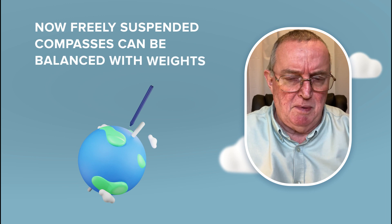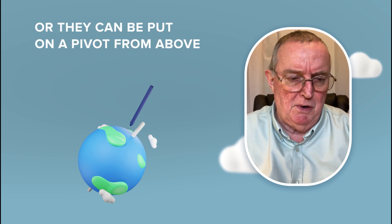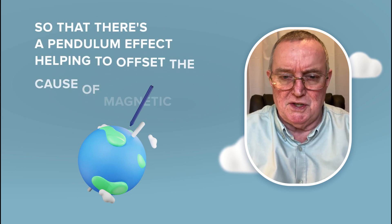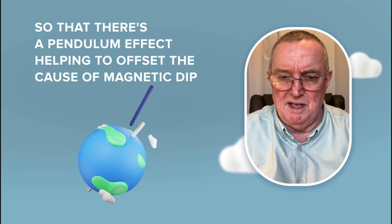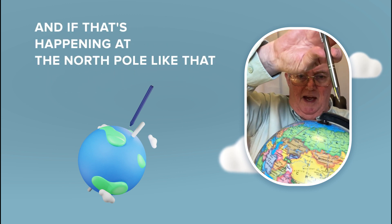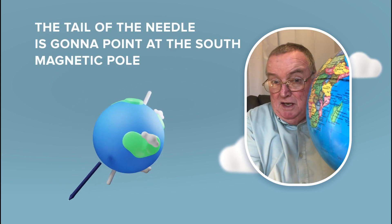Now freely suspended compasses can be balanced with weights, or they can be put on a pivot from above so that there's a pendulum effect helping to offset the cause of magnetic dip. And if that's happening at the North Pole, when we go around the planet the other way, the tail of the needle is going to point at the South magnetic pole. So we're stuck with it, but we know about it so we can correct for it.